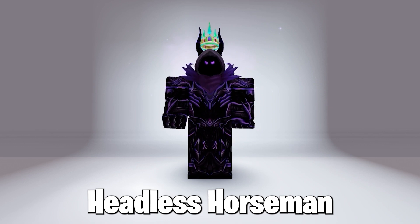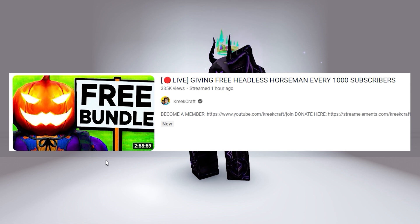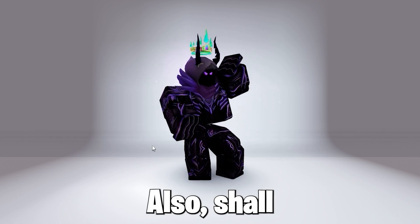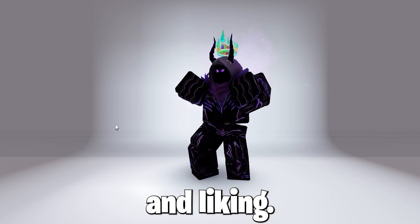People also do Headless Horseman giveaways on YouTube, like CreeCraft, so pretty cool. Also, shall I do a Headless Horseman giveaway? Let me know by commenting, subscribing, and liking — thanks.